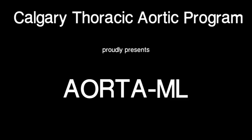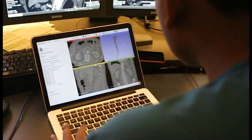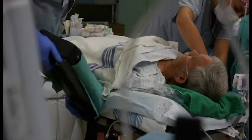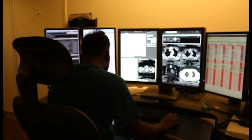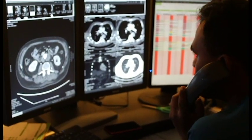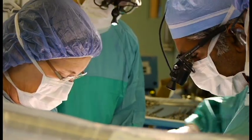Calgary Thoracic Aortic Program proudly presents AortaML, an innovative solution using cutting-edge machine learning models to rapidly process and interpret CT scans, facilitating early surgery and reducing mortality. This workflow would instantaneously detect aortic dissection on CT scans, reduce interpretation time to under 2 minutes, and present key variables for the surgical team.